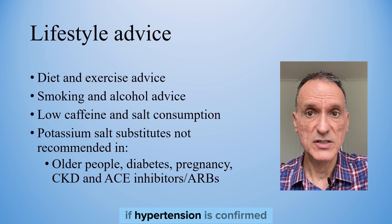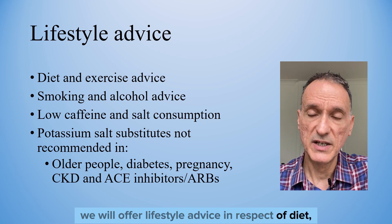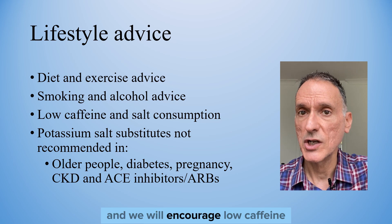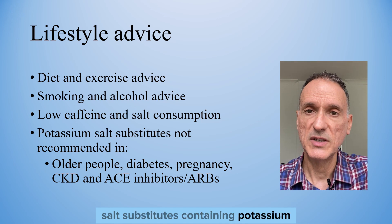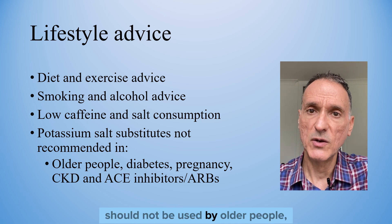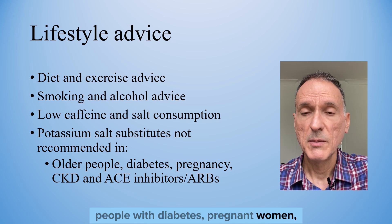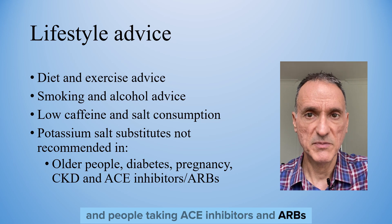If hypertension is confirmed, we will offer lifestyle advice regarding diet, exercise, smoking, and alcohol, and encourage low caffeine and salt consumption. Salt substitutes containing potassium should not be used by older people, people with diabetes, pregnant women, people with kidney disease, or people taking ACE inhibitors and ARBs.